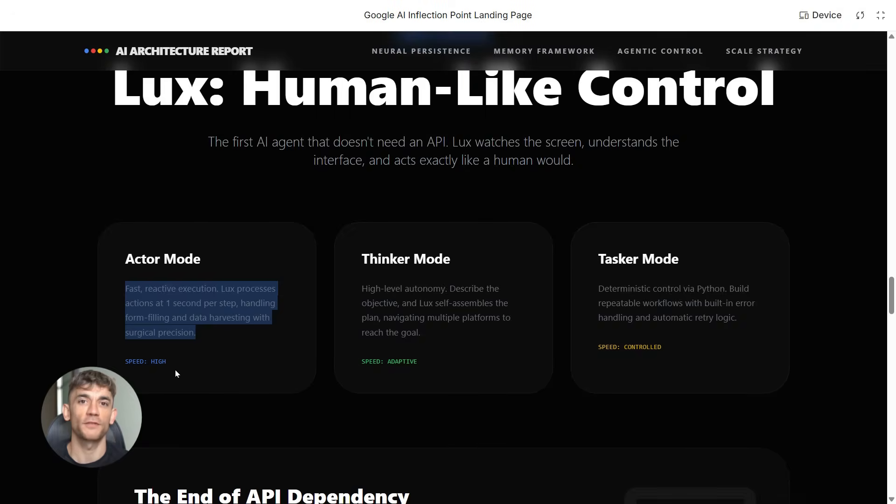Thinker mode is for bigger goals. You just tell it what you want the end result to be, and the AI figures out every step needed to get there — it plans the whole thing out on its own. Tasker mode gives you total control. You write out the steps in Python and LUX follows them exactly. If something breaks or fails, it has error handling built in — it will retry and adapt until it works.